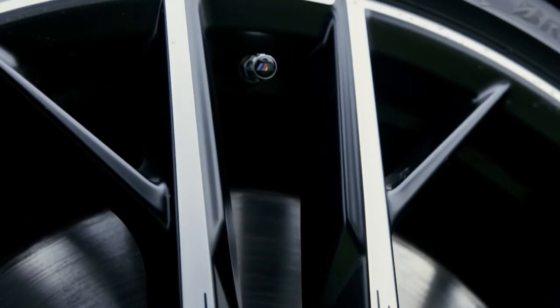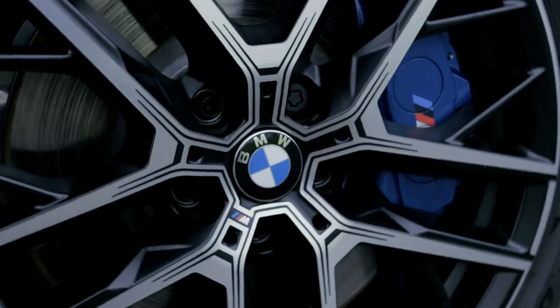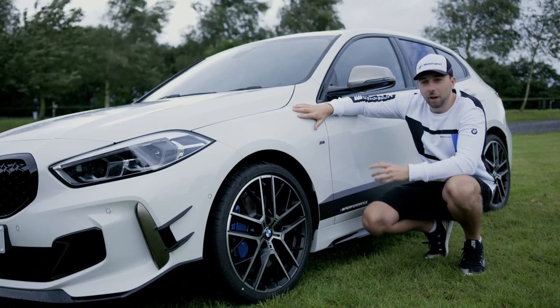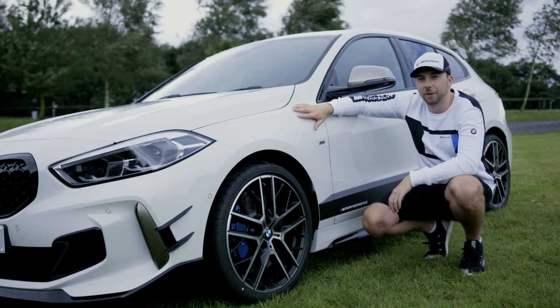I just love a good alloy wheel and these ones are just stunning. What we've got here is the stylish, high quality, weight-optimised 555 M Performance alloy wheel, and it just sets the car off perfectly.